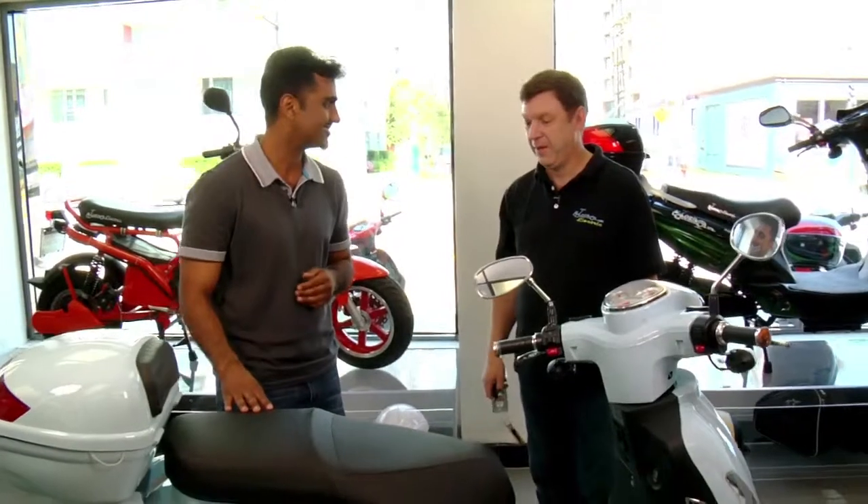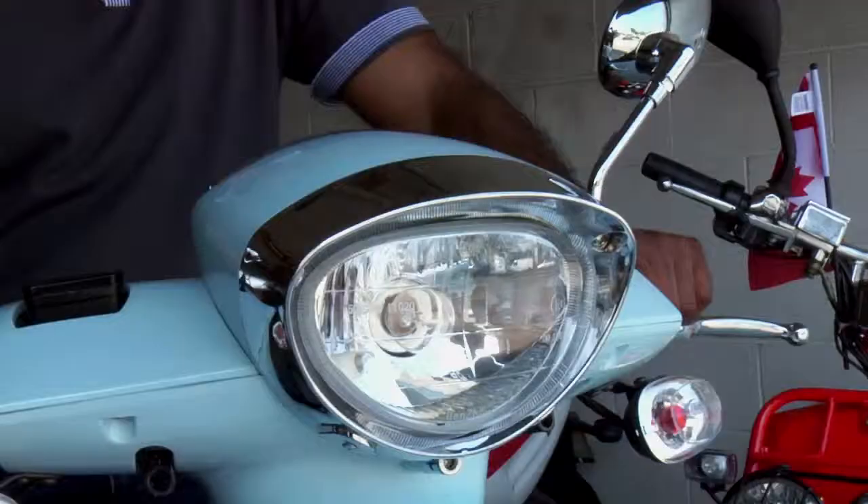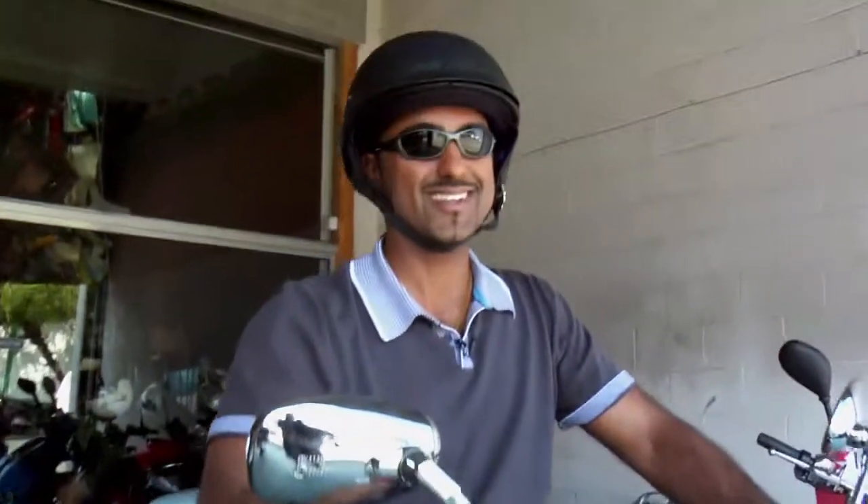You think I can take this for a test drive? Sure. All right, let's roll.